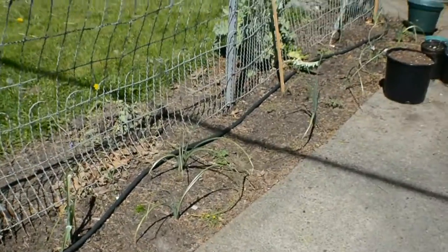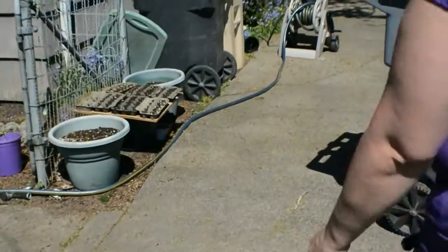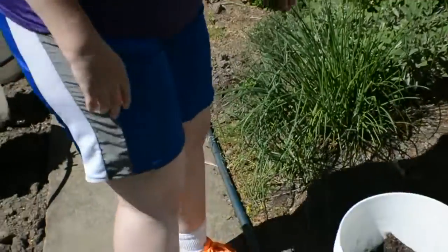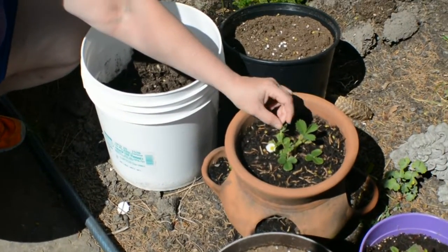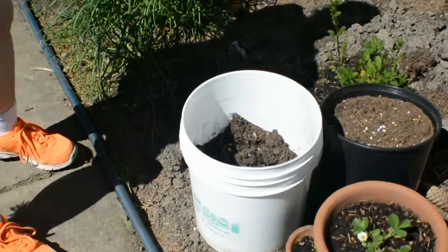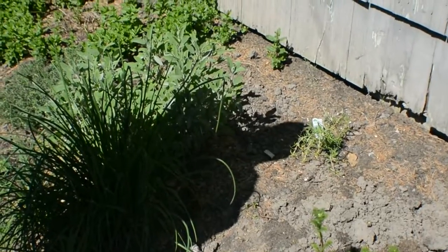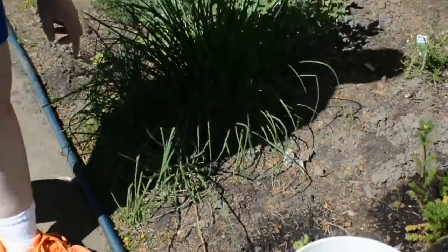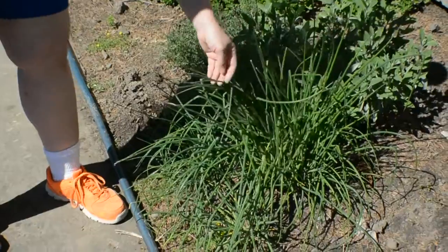And then the herb garden. A little strawberry in our strawberry pot — it's blooming away. There's chamomile, and there's a baby rosemary in the back. And this is lemon balm down here. And chives, which are ready to harvest for the first time this year.